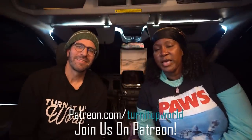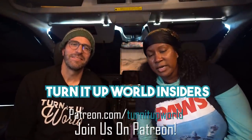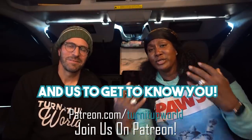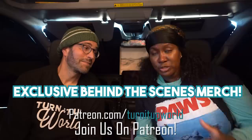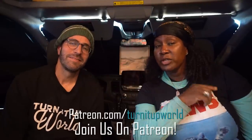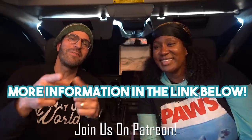Before we continue, Dave and I want to mention our Patreon group called Alternative World Insiders — a place to get to know us more intimately. We share exclusive behind-the-scenes content, merch videos, live streams, and more. We'll leave all the information in the description box below and would love to see you there.